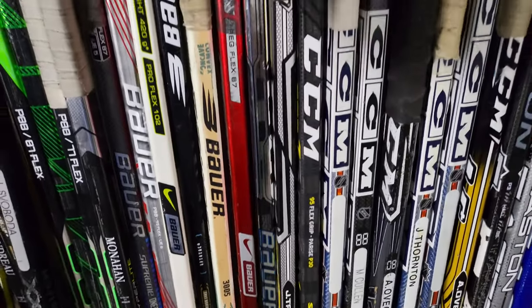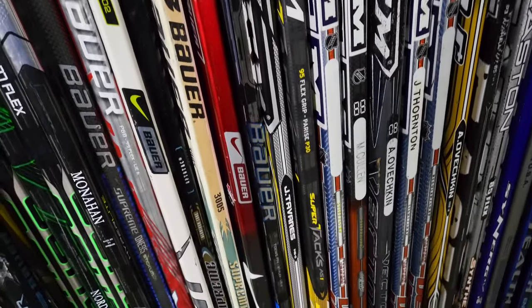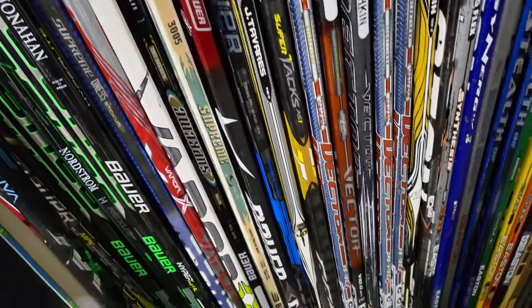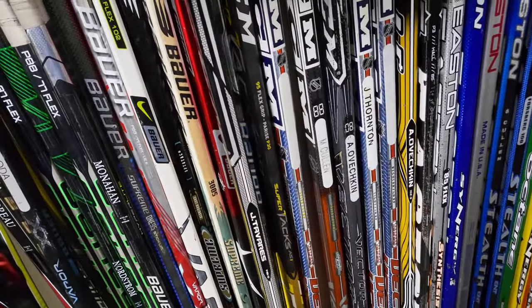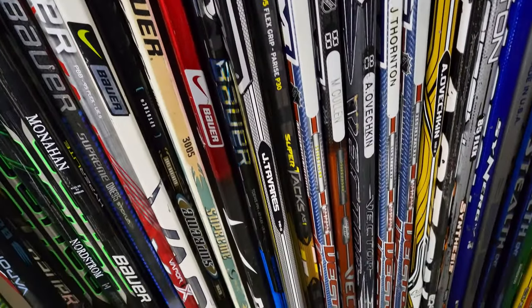Moving on to CCM. First up is a Tavares Octo Gun — pretty good stick back in the day, though I've never used it so I couldn't tell you. Then the CCM Super Tacks AS1.